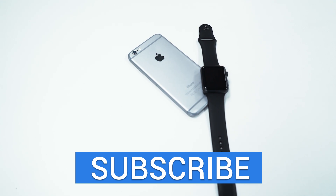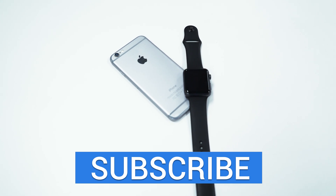Anyways, thank you guys so much for watching, and if you enjoyed this video, make sure to give it a thumbs up, and we will see you guys in the next one.